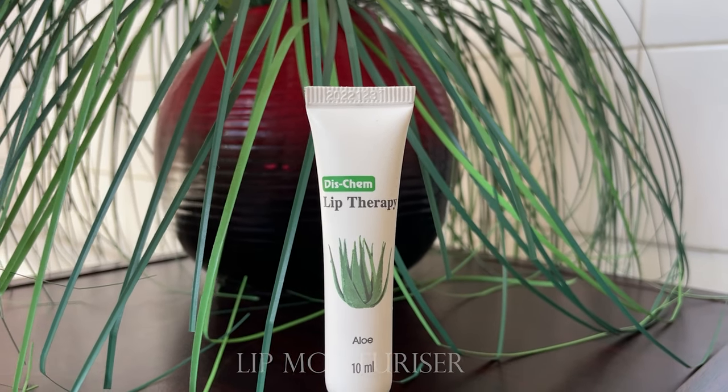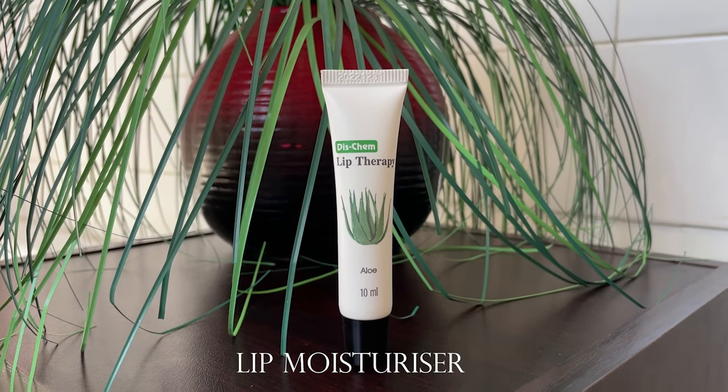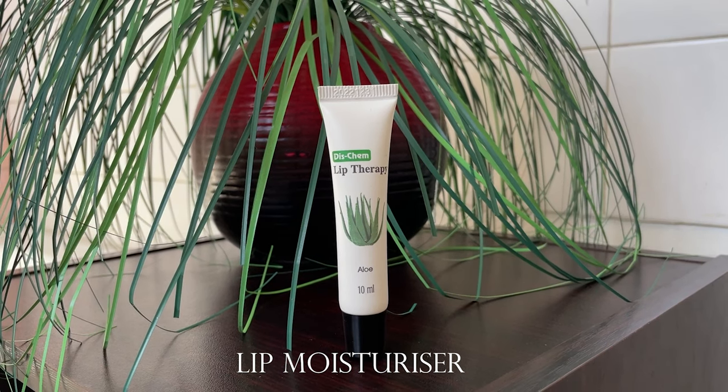For my lip moisturizer I will be using Lip Therapy. I'm personally a gloss girl — I love my lips feeling glossy because it makes me feel cute and confident. Make sure your lips are moisturized; I had to show you guys the difference after washing my face and applying the snail mucin and face cream.